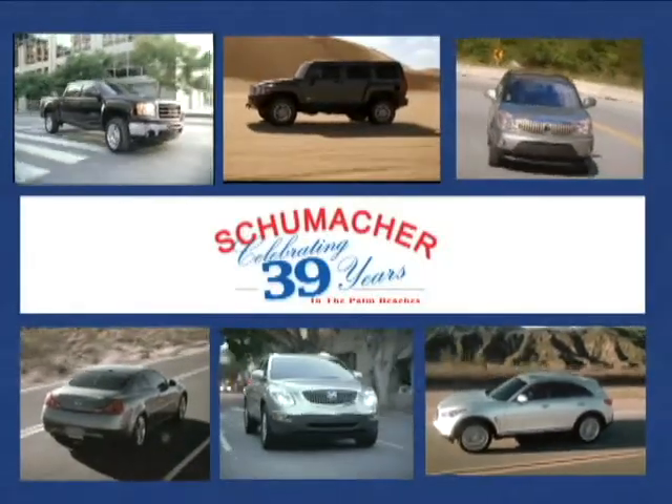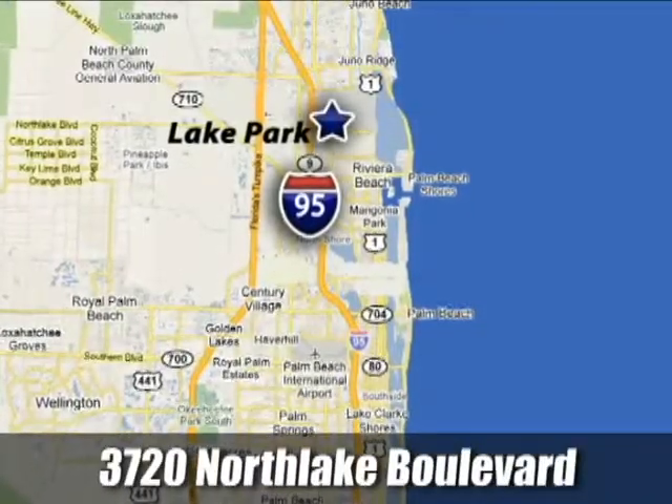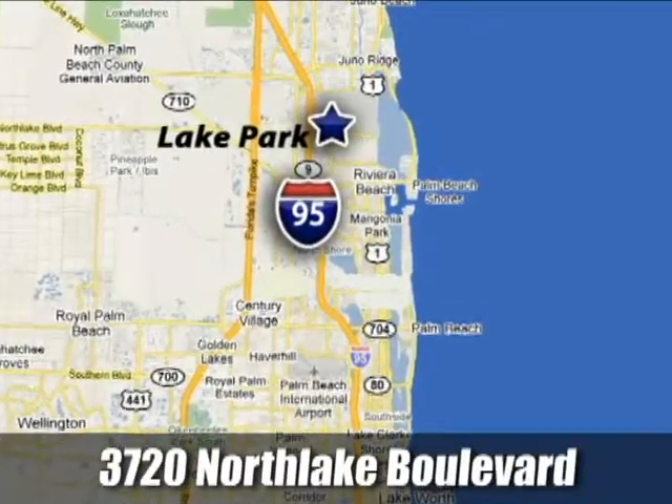At Schumacher North Palm, we'll treat you the way you deserve to be treated. We're conveniently located at 3720 North Lake Boulevard in Lake Park, Florida.